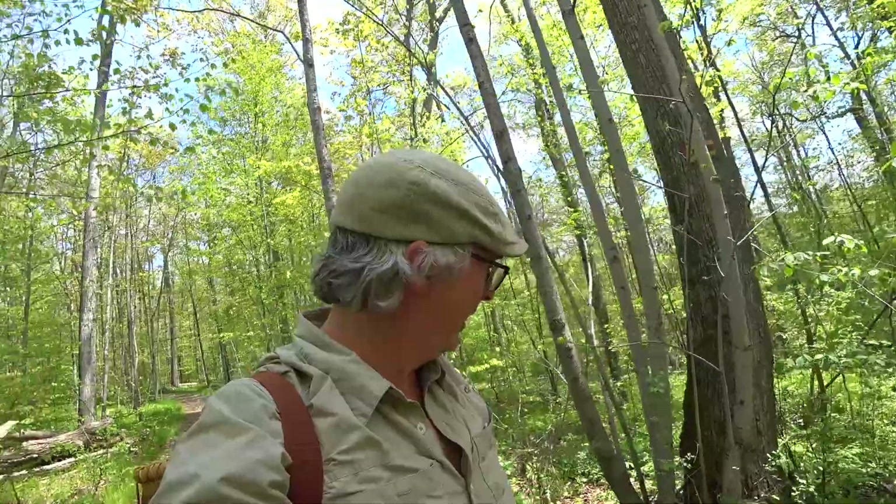Everybody knows my guidebooks — well, not everybody, but if you're on my channel you know my guidebooks. Not a lot of people know that I've been teaching tree ID, plant ID, bird ID, and fish ID for a long time.